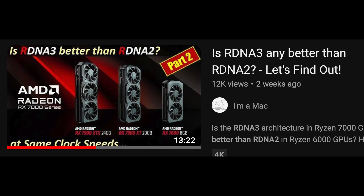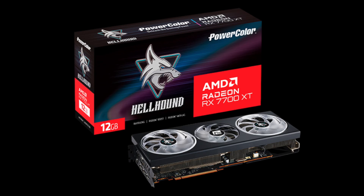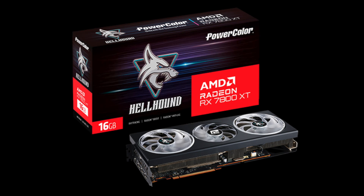Please keep in mind, as I showed in my RDNA 3 comparison to RDNA 2, I would expect the 7700 XT to excel in games like Cyberpunk where performance could clearly exceed the 6800. However, that will be the exception rather than the rule. Now that we understand what to expect from the 7700 XT, let's move on to the 7800 XT.